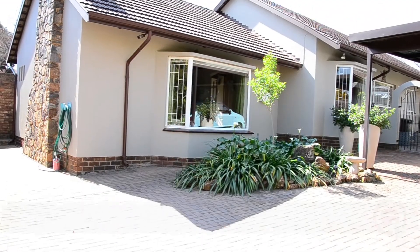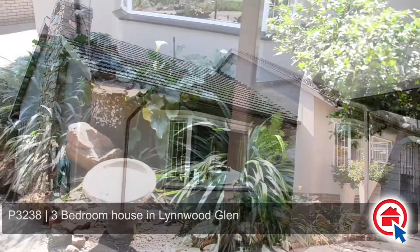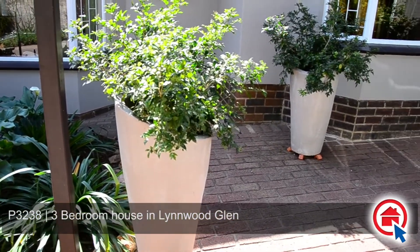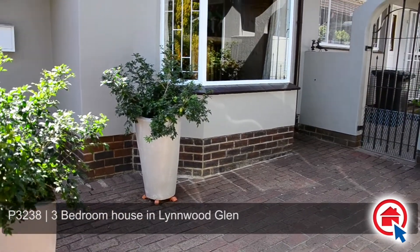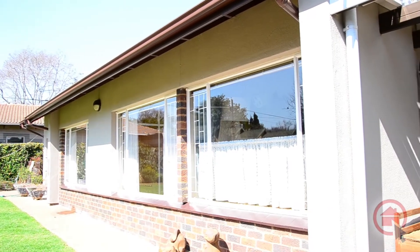This neat panhandle home, surrounded by a lovely well-manicured garden, is situated in Linwood Glen. Ideally located, this home is within close proximity to Varsity College, St Albans College, shopping centres, schools, major routes and all other amenities.